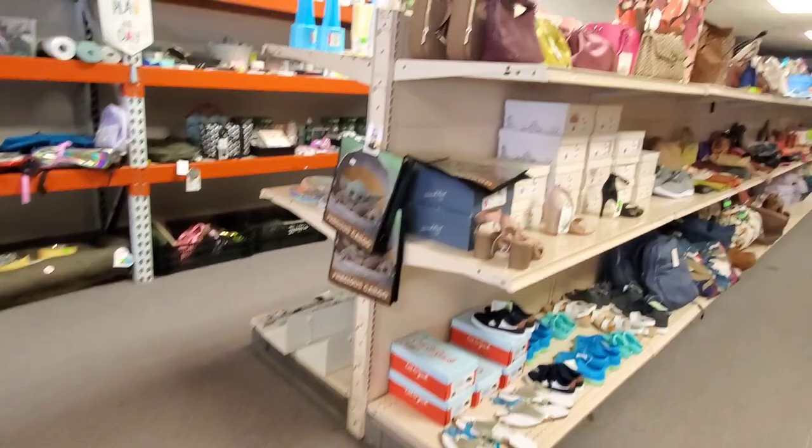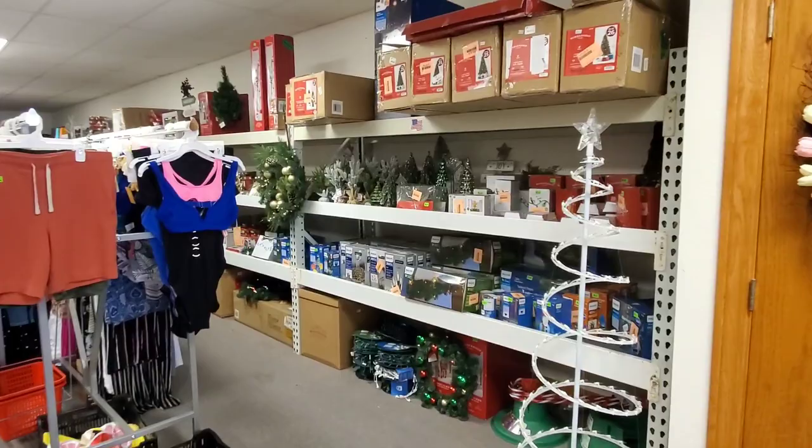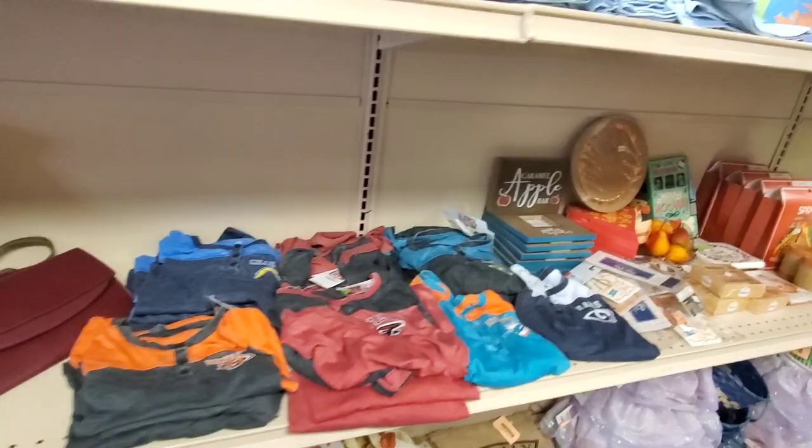There are some Barbie mystery toys — how fun are those! And of course we've got some shoes and clothing. They still have a bunch of Christmas stuff out, so if you want some discounted Christmas stuff, come to New Baden, Illinois — N-E-W-B-A-D-E-N, Illinois — and you can find some amazing things at the Liquidation Station.